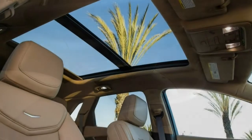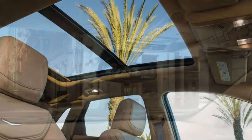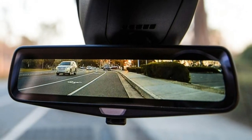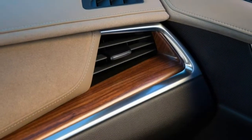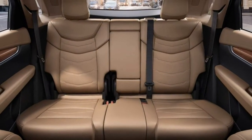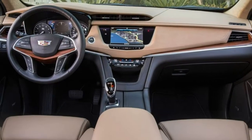Braking. There's a reassuring steadiness and firmness to the pedal, and brake response is immediate without being jumpy or hard to regulate. At the track, our simulated panic stop test from 60 mph required 116 feet, which is better than average.